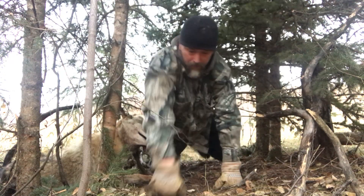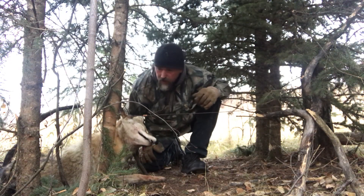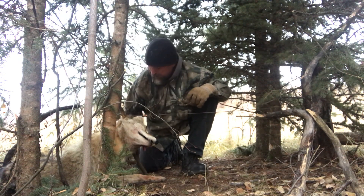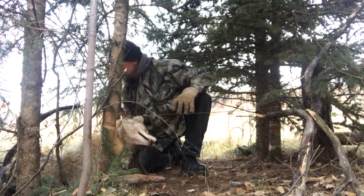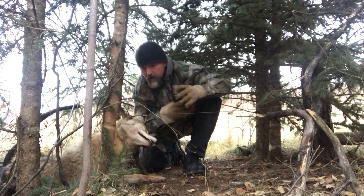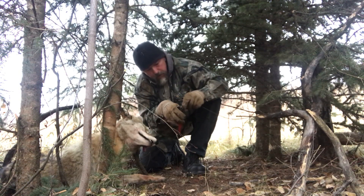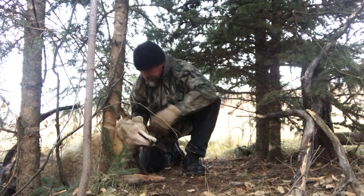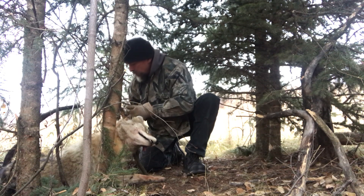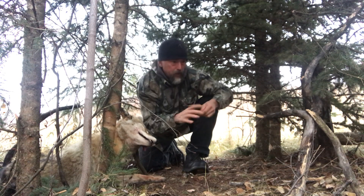Alright, here we go. Got ourselves a nice-looking coyote here. He put up a little bit of a struggle and made a little bit of a mess, so we'll have a quick look and see what it was exactly that caused that. There's a little bit of sun here. Let me get this other snare ready before I put him on my hands.